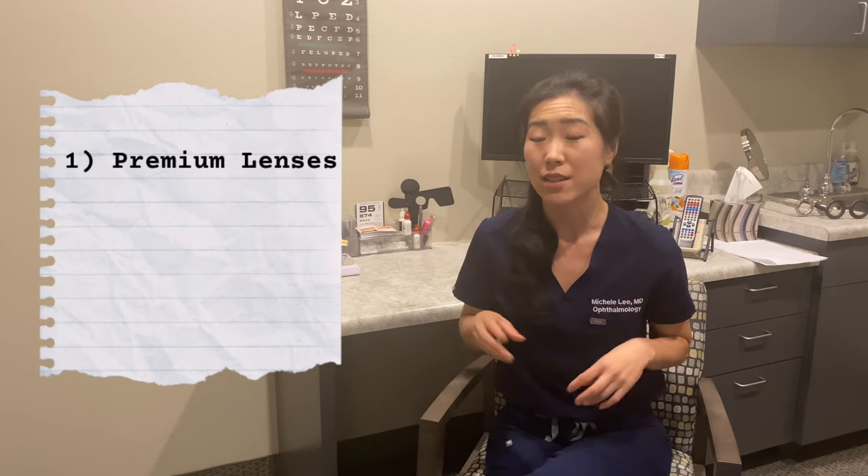Here are some premium options that may increase your chance of not needing glasses after cataract surgery. The first category of premium options are premium lenses — lenses that can do more than just a basic standard lens. They can correct astigmatism or even provide a range of vision.